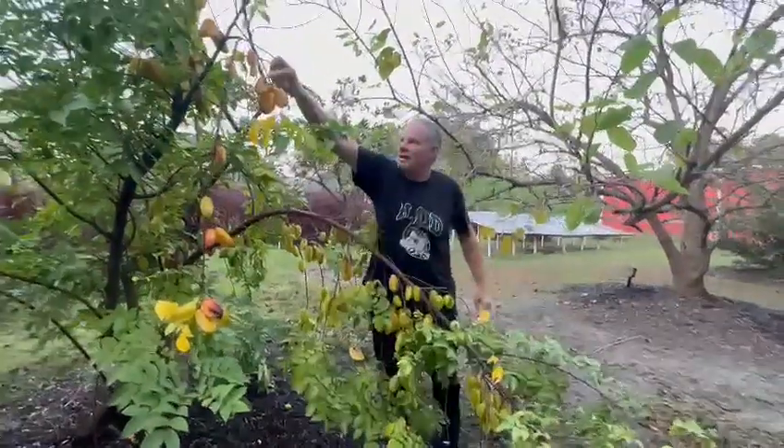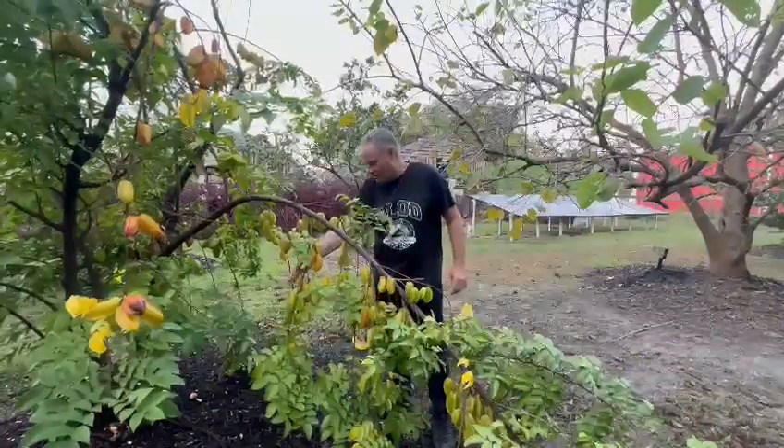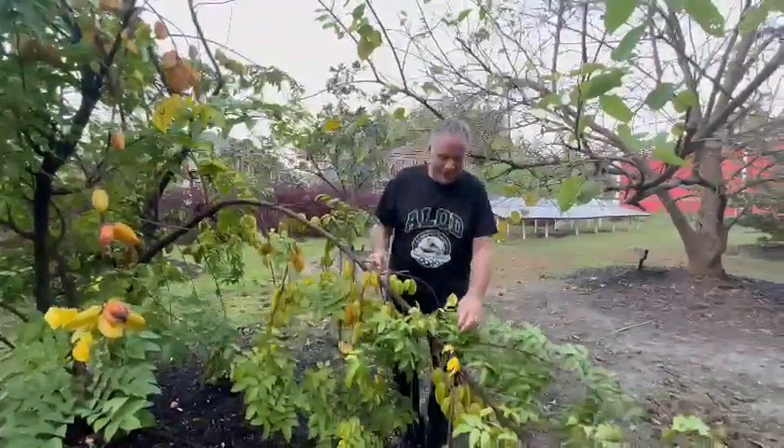I don't know if you guys have ever had starfruit before. This is an amazing fruit. It's one of my kids' favorite, and it's just leaning over.